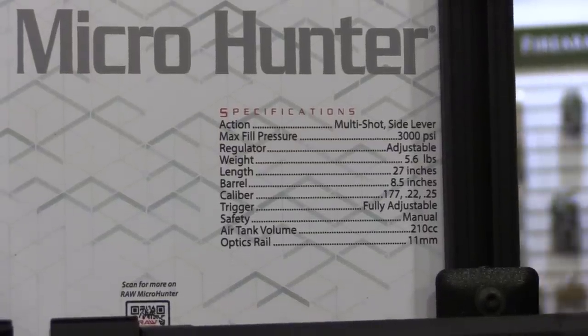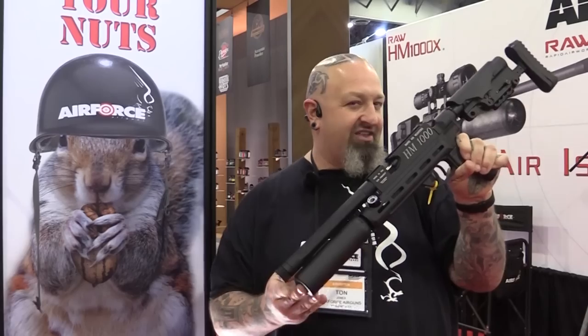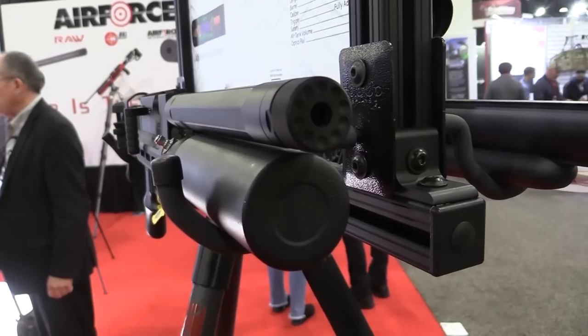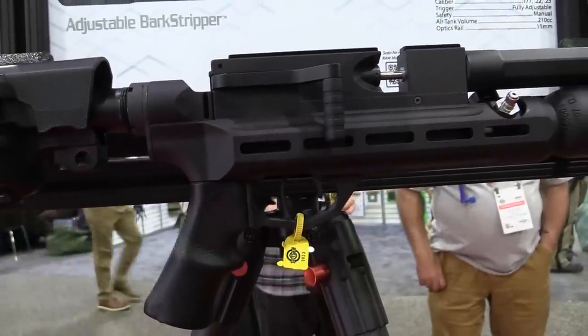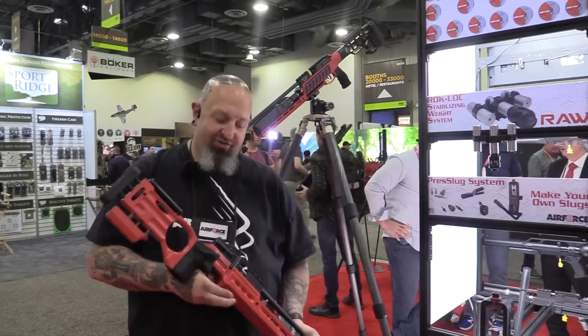Also brand new is the Micro Hunter — absolutely amazing, available in 177, 22, and 25 caliber. Sticking with 22 cal numbers, you can expect about 50 shots on the 22 — a little more in 177, a little less in 25. It has a 210cc bottle, and inside it has the bark stripper which is adjustable, tunable, and threadable so you can add a moderator. All new from RAW — you're going to love it.